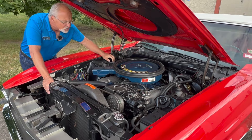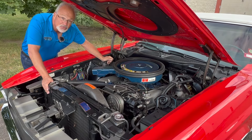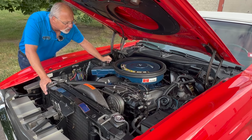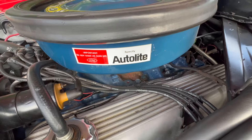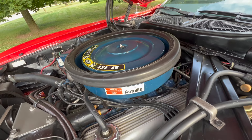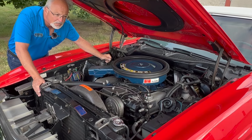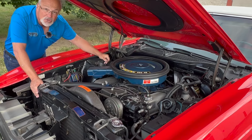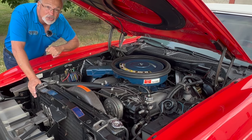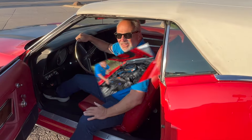To get to Cobra Jet status, you've got 11.3 to 1 compression. You did get a Rochester Quadrajet carb, which is unusual. This car has the ram air induction system. Horsepower was 370, torque a robust 460 foot-pounds. If you did opt for the Super Cobra Jet, you got a Holley, but these got the regular Quadrajet carburetor.